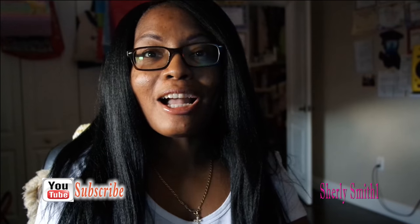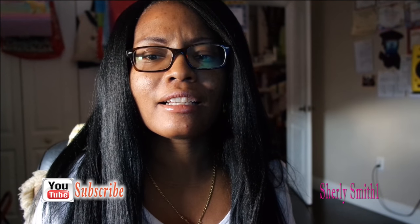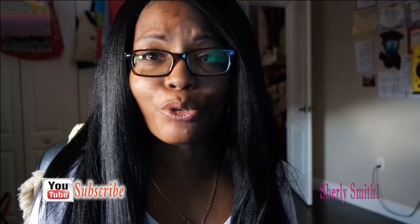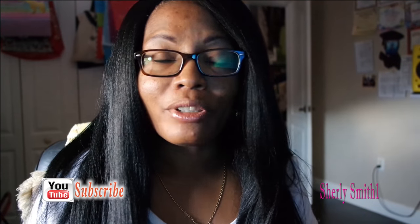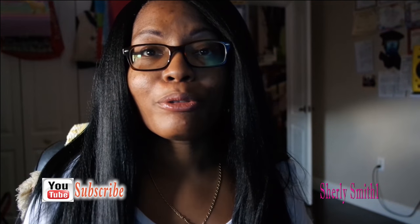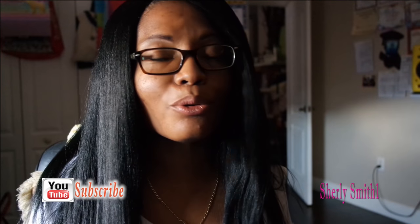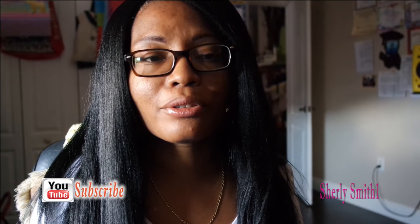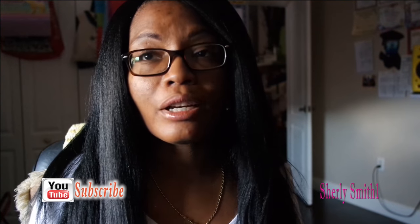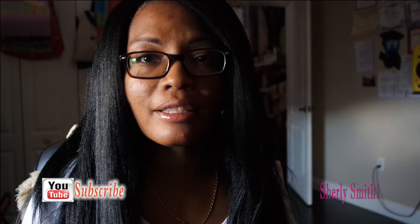Hello YouTube family, it is Shirley coming to you with her August and September favorites. How are you guys doing? How is autumn treating you guys? It's a new season, a new fall, one of my favorite seasons of them all. Even though there is so much stuff happening with the world at this time — the storms and earthquakes and things of that nature — we still have a new season, so we have to move forward and think of the positive things in life.